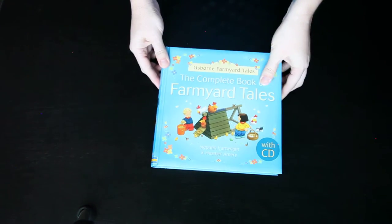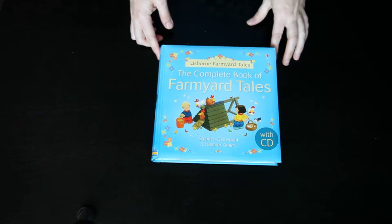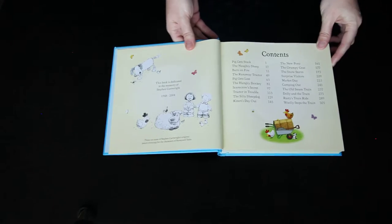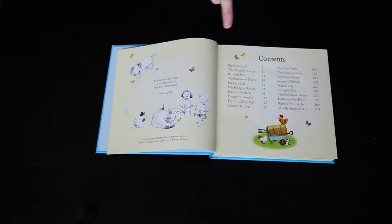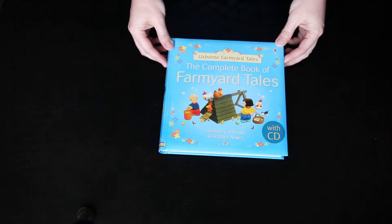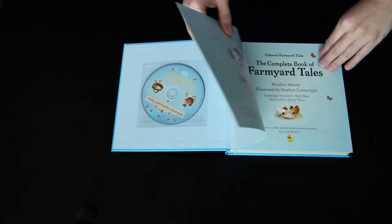Moving on, I wanted to show y'all the Complete Book of Farmyard Tales. This book is both a combined volume and a dual reader. A combined volume just means that there are a lot of stories in here. I think outside of this you could get the little book of train stories, which is also a dual reader, but I believe this contains all of those, so if you bought this one you would not need that one.